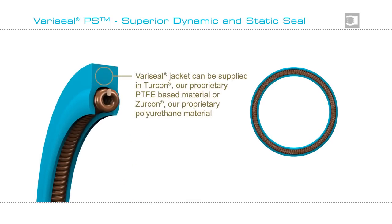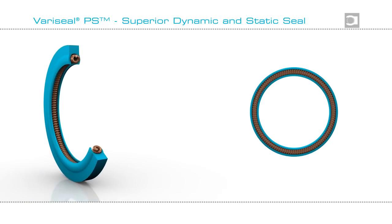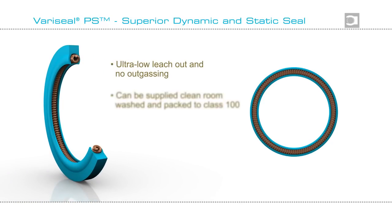The Variseal jacket can be supplied in Turcon or Zircon. Its spring is ultra pure and metal free. It has ultra low leach out and no outgassing. It can be supplied clean room washed and packed, and gives outstanding thermal stability.